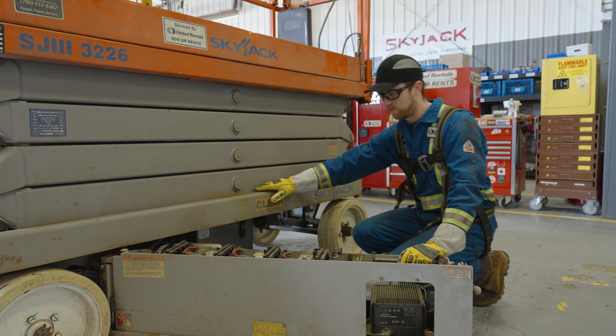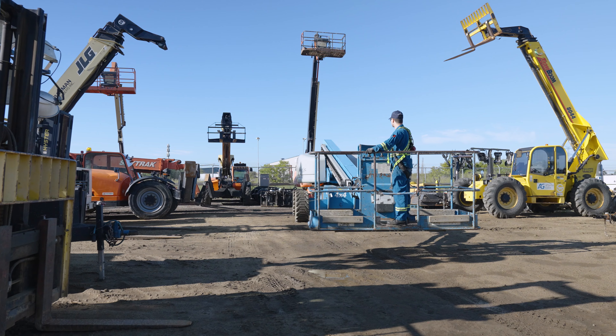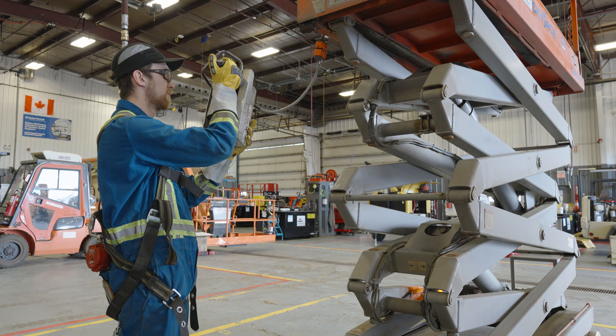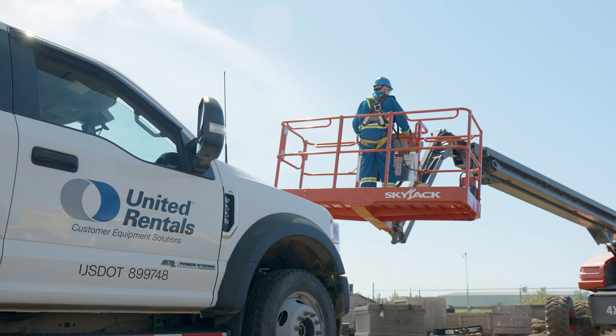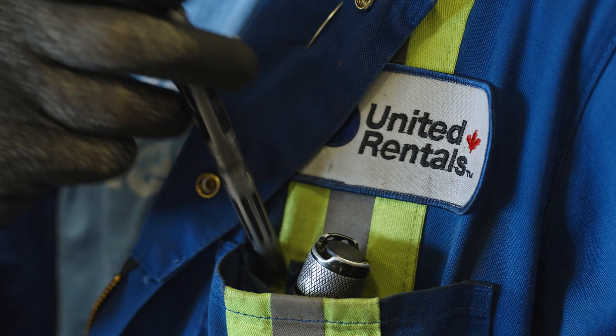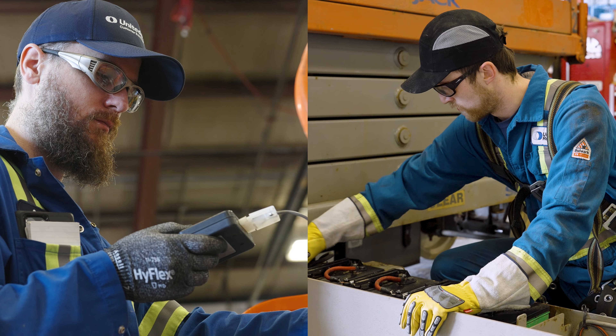Our maintenance and inspection program covers inspections and also preventative maintenance on many equipment types. Mobile Elevating Work Platforms, or MEWPs, are equipment we know well. Our team of qualified technicians perform inspections on these equipment types every day.